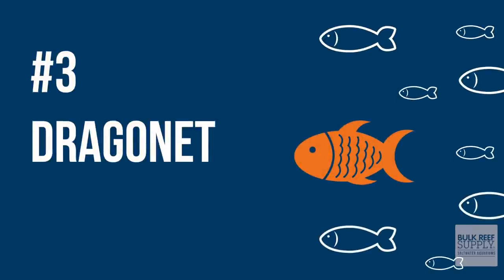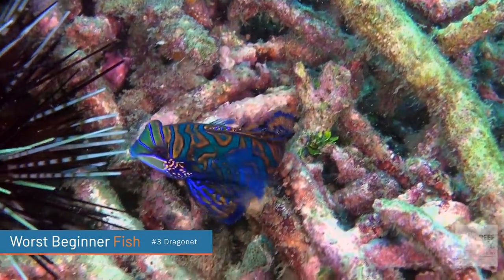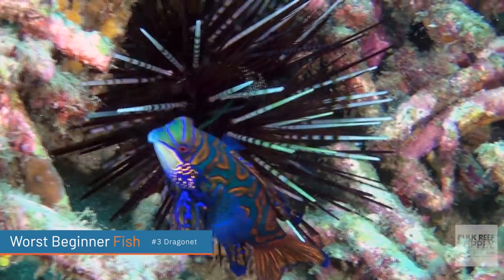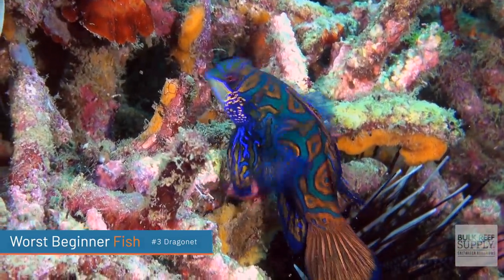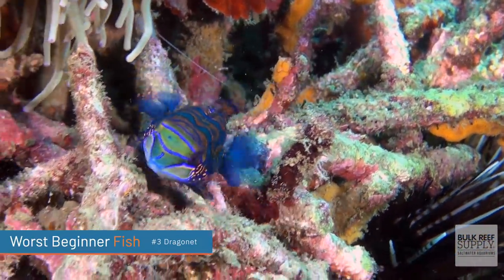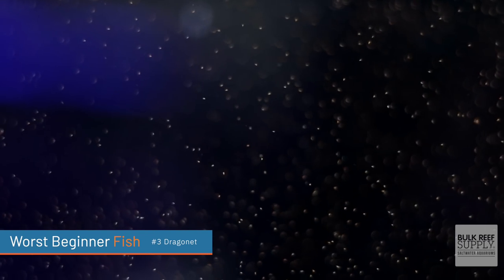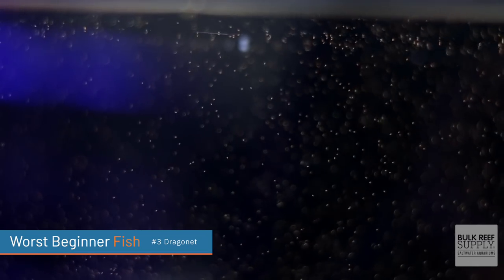The third worst beginner fish on my list are dragonets. Probably the most common that we know are mandarin dragonets — so pretty and so gorgeous, and some people are even able to breed them in captivity. The problem with mandarin dragonets is similar to anthias: they need to feed all day long, they have really tiny mouths, and they pretty much only go after live food — we're talking copepods. Just imagine how many copepods they need to eat every single day. If you put a dragonet into a brand new tank that is not stocked with copepods and you're not adding copepods every single week, it's likely going to starve to death.